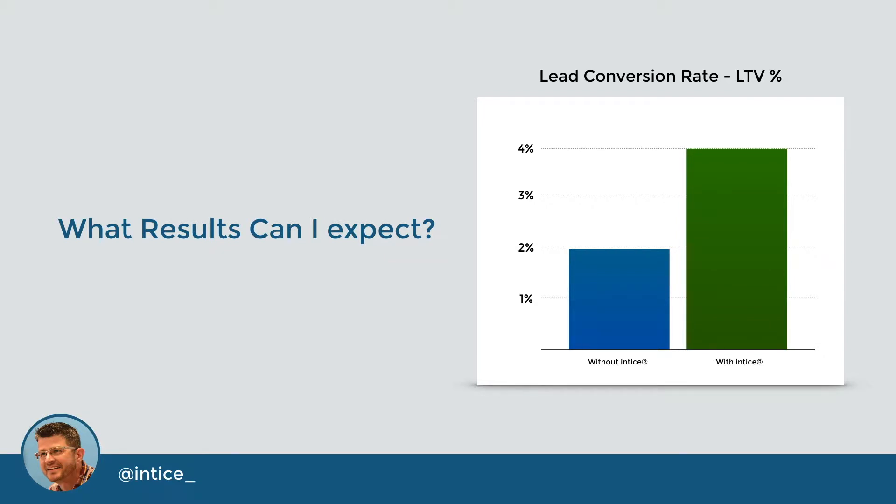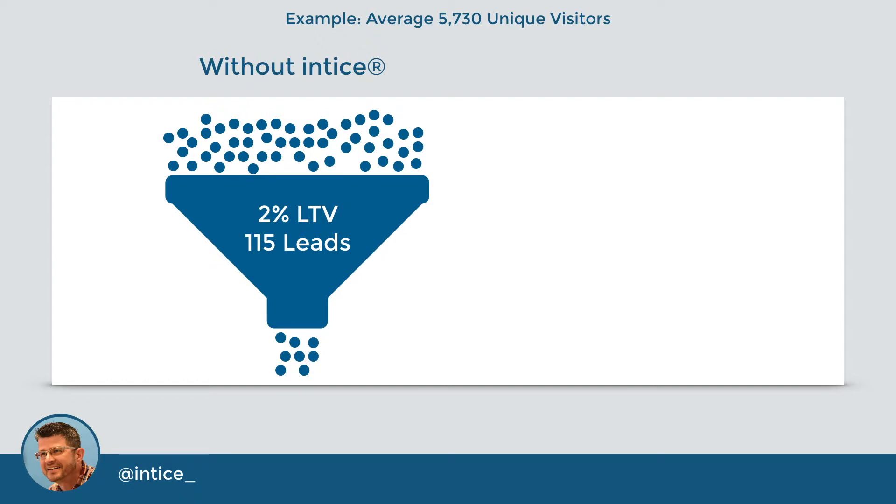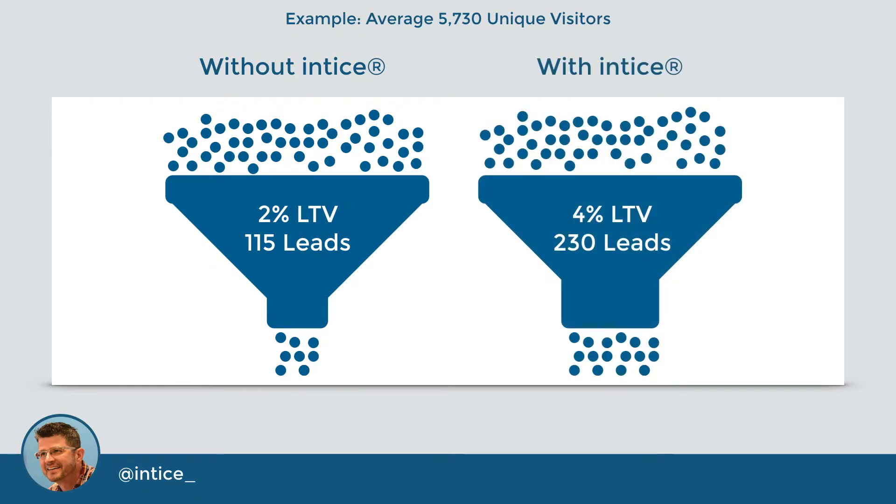Here's what you can expect from utilizing the Entice incentive marketing lead conversion solution. By using a 2% LTV as a baseline for results without Entice, you will see an overall increase of 2%, bringing your total conversion rate to 4% with Entice. By the numbers: before installing Entice, if you are currently converting 115 first-party leads, you can expect an additional 115 leads totaling 230 — a 100% increase. The average dealership website receives 5,730 unique visitors per month and converts about 2%, equaling 115 leads. By adding Entice, dealers increase the width of their lead conversion funnel and convert double the leads without adding any additional site traffic.